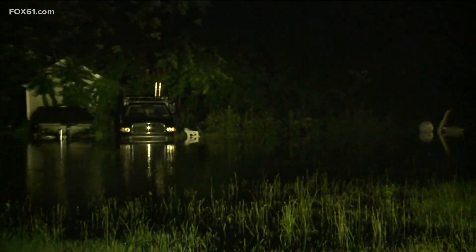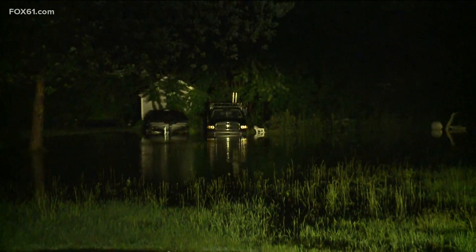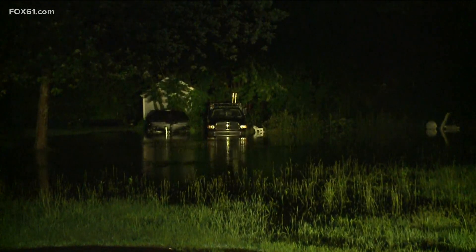People have been evacuated and are staying at local hotels in the area tonight. Thankfully, they are safe, but there are several other streets near here in Enfield that are also flooded right now.